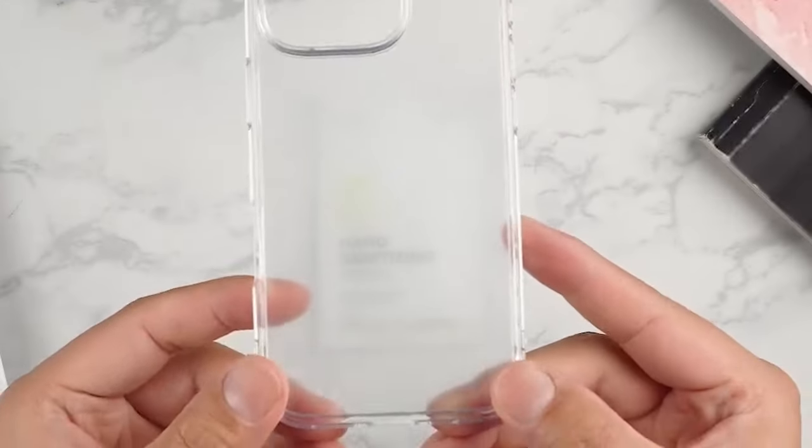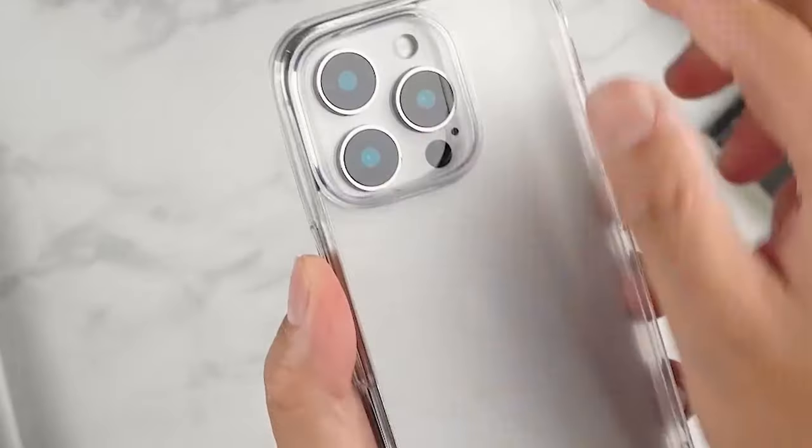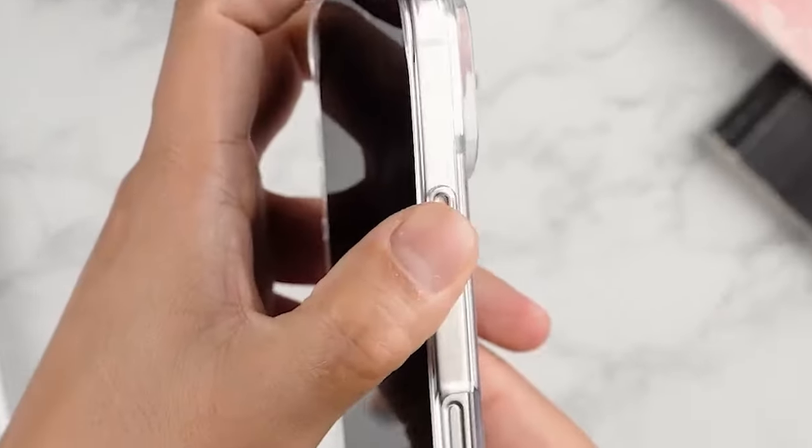Overall, the Rinka Fusion Case combines protective features with a sleek design, making it a reliable choice for everyday use.